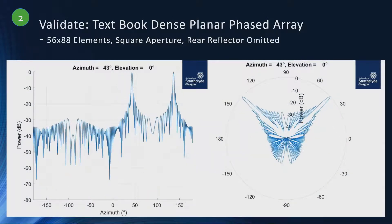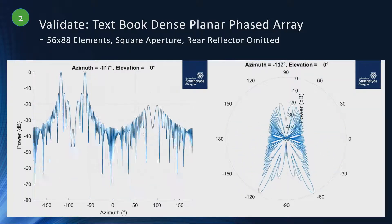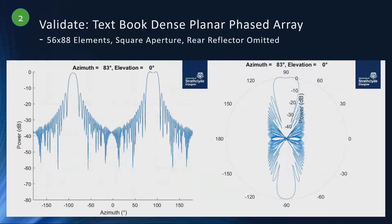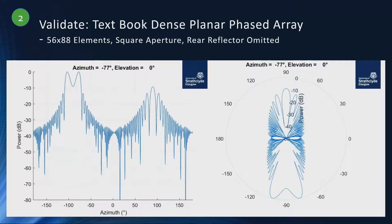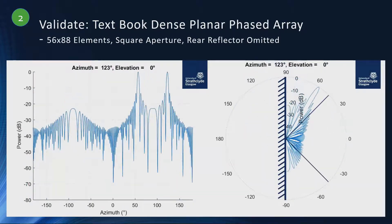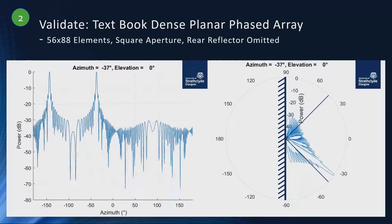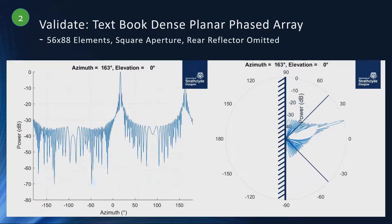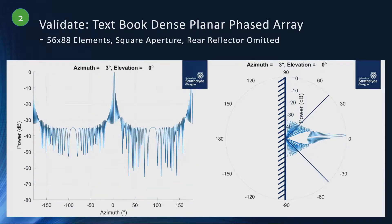The next step was validating the results. First, go back to a standard textbook planar phased array and check that whatever we're simulating gives the expected result. If you lack the rear reflector, you end up with two primary lobes as a mirror image of each other. Typically you would have this physical reflector to double the power sent in one direction, and you would also limit the steering to around plus or minus 45 degrees, because the beam is pretty well unusable when you're along the end-fire mode at plus or minus 90 degrees.